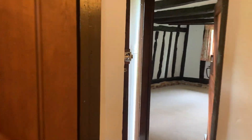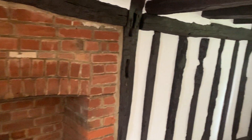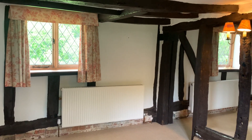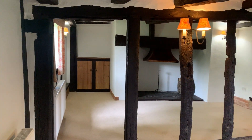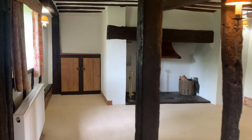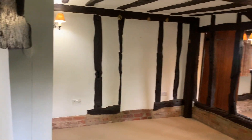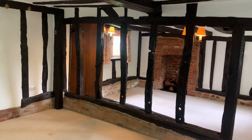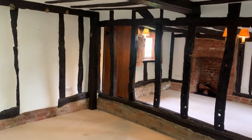Then we're over to the showstopper — a beautiful front room. Exposed brickwork, exposed beams. Amazing space. There's a large inglenook fireplace in the background there. Let's just take our time to drink this one in. And the stud work there just divides what could be a lounge and dining area.